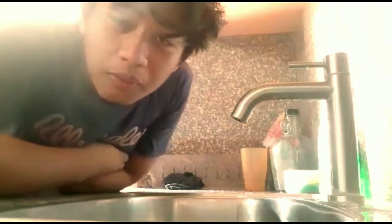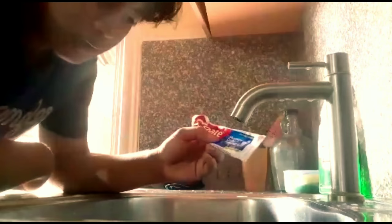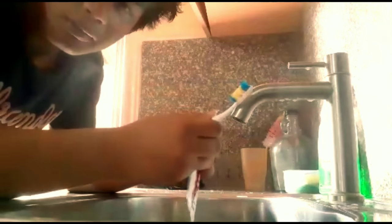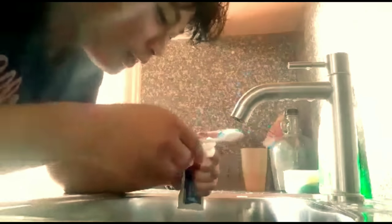Hello guys, I'm going to explain to you how to brush your teeth properly. The equipment I use to brush my mouth is Colgate Maximum Quality Protection and a simple toothbrush. Now I start brushing my teeth.